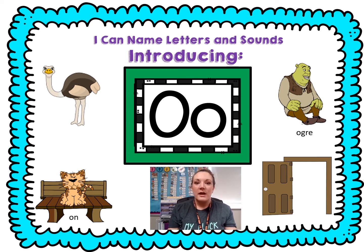Hello friends, it's Mrs. Bird and we are going to be doing our phonics and phonemic awareness. Now, do you remember what letter that is? What's it called? That's the letter O. O is a vowel, so it makes two sounds. It has a short sound and a long sound.